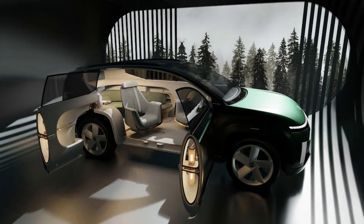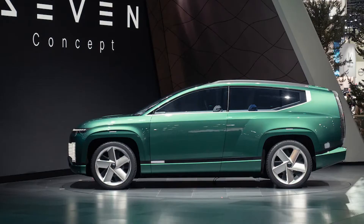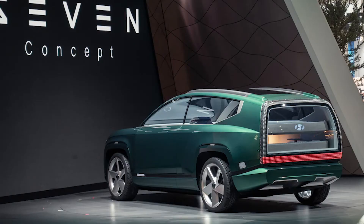The Hyundai Ioniq 7 will be the third vehicle in the expanding Ioniq family of electric vehicles. Following the footsteps of the acclaimed Ioniq 5 subcompact crossover and the soon-to-arrive Ioniq 6 sedan, the 7 will borrow the 5's pixelated taillights and daytime running lights.